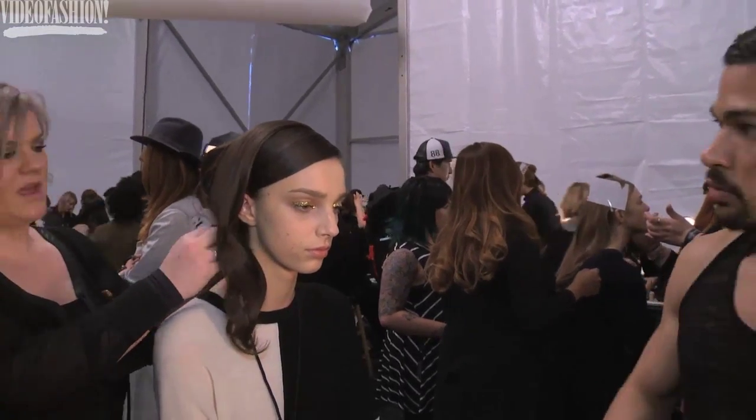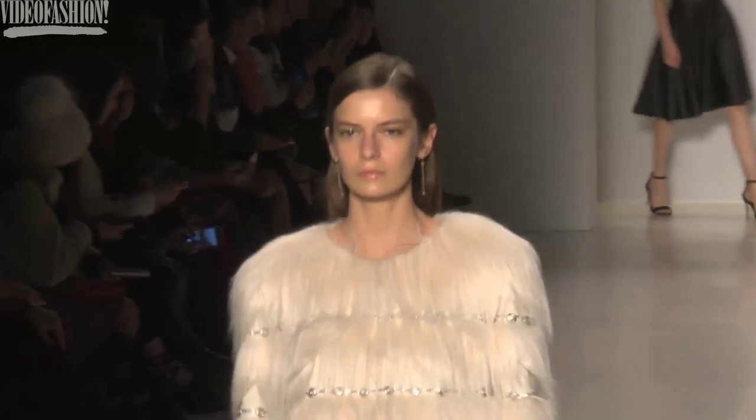So with the clothes, they're so detailed and beautiful, it's sort of the perfect collaboration for hair and clothes.